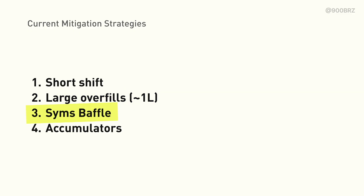Next, the Sims baffle. This baffle has the best performance of any baffle we've tested to date, but there's still some room for improvement. If you haven't installed one yet, it probably makes sense to wait a bit longer. And last, accumulators, which I mentioned before. It's worth noting that you can also combine any or all of these strategies.